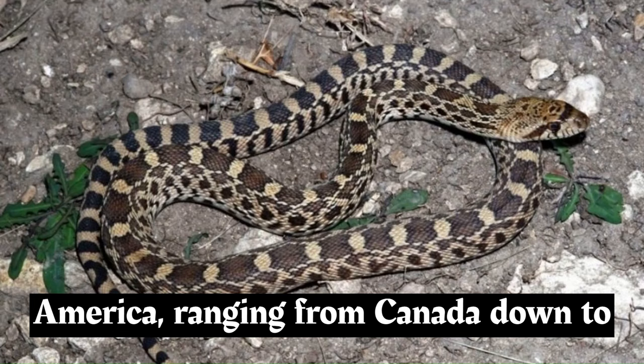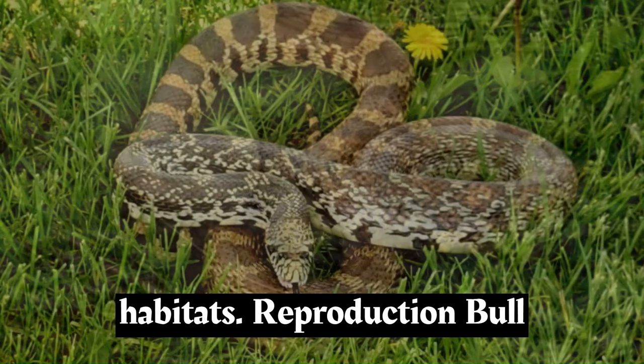Bull snakes are found across much of North America, ranging from Canada down to Mexico. They have a broad distribution and can be encountered in various habitats.